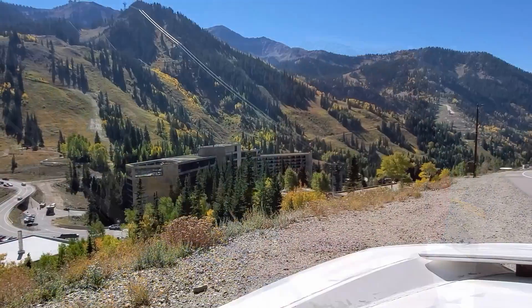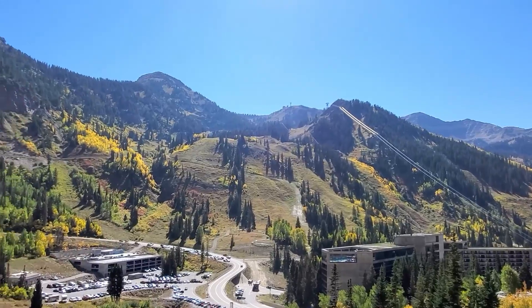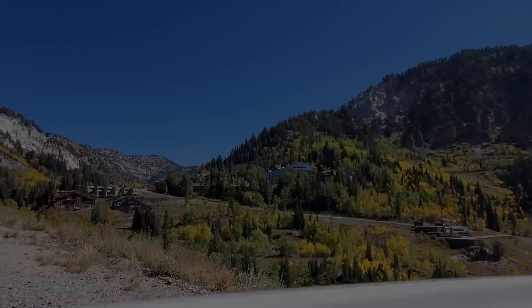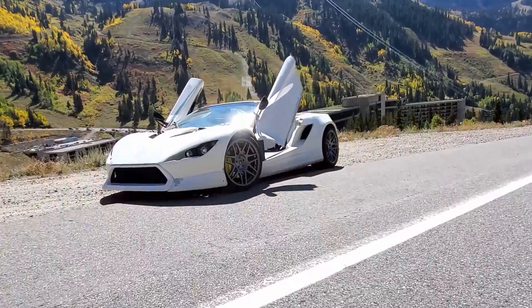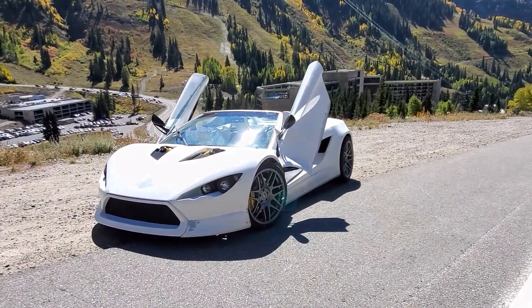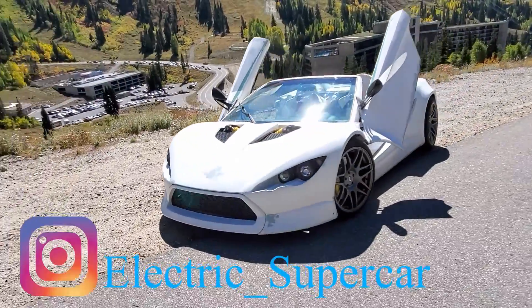We are just at the top of the canyon — this is Snowbird Ski Resort, and there are beautiful colors here as it's turning to fall. That is the tram that goes to the top of the mountain for skiing. At the top of Snowbird, we ate some lunch and then stopped off for some photo shoots, glamour shots, and some Instagram posts.